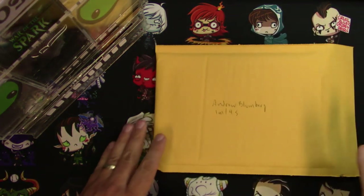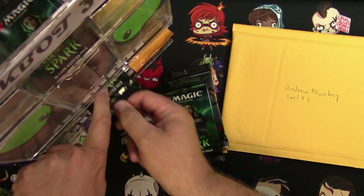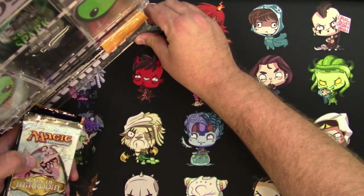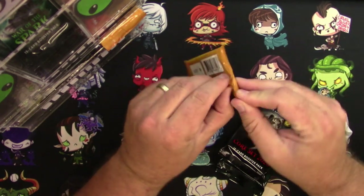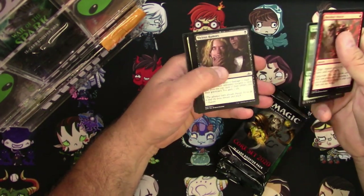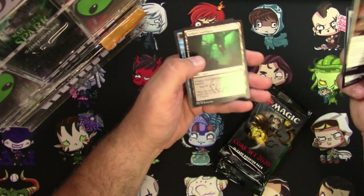Up next we got Andrew Bloomberg — a pack of Guilds of Ravnica, a pack of Core Set 2020, two War of the Spark, and one Scars of Mirrodin. Guilds of Ravnica: quickly through the commons — I don't think there's too many good commons in this. Rock Charger, Circuit's Root, Dimir Spybug, and Chamber Sentry is the rare.